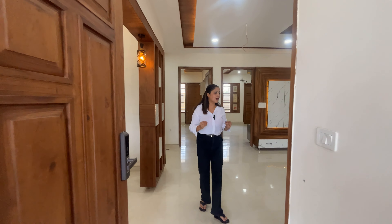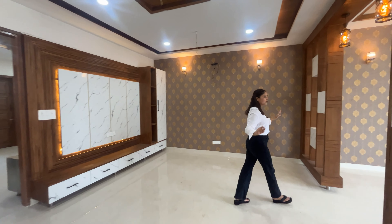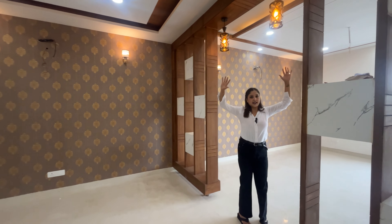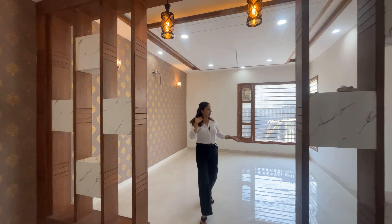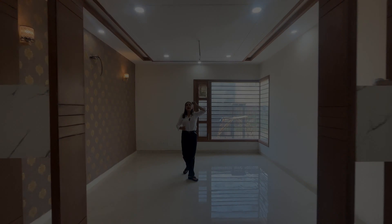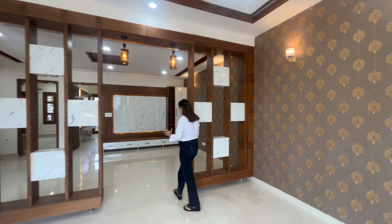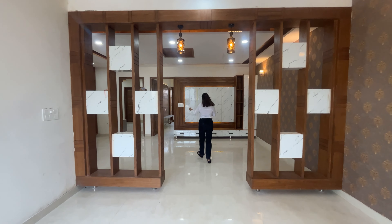Here is our first entry. You can see artificial glass, wooden finishing, and work on the front elevation. There is a smart lock. Now we go to the family lounge area — this is the design of our family lounge area with wallpaper.